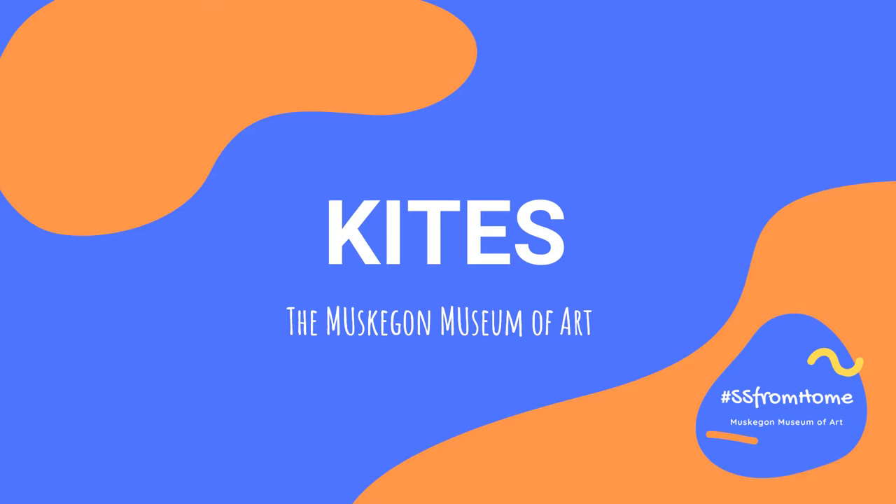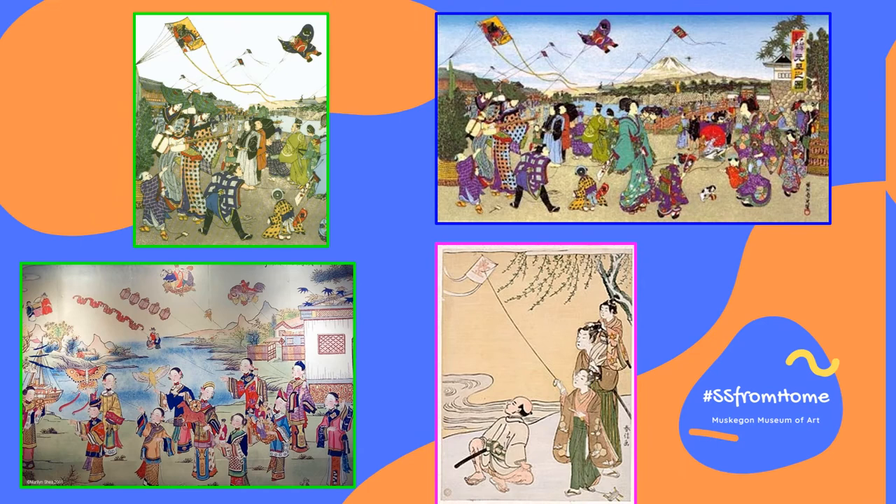Hello friends, it's Miss Courtney here at the Muskegon Museum of Art, and today for our hashtag SS from home, we will be focusing on kites as our theme.